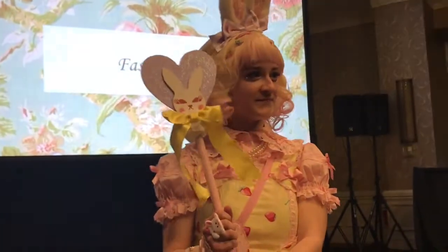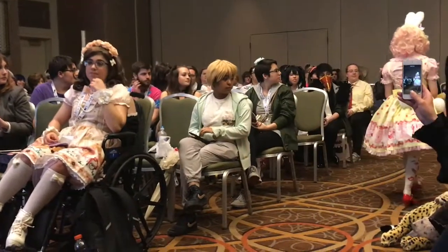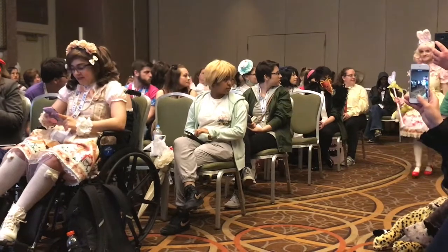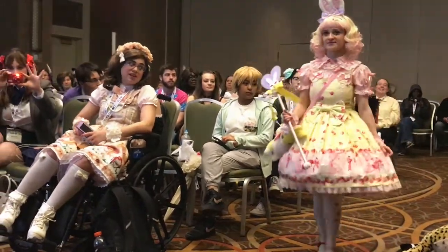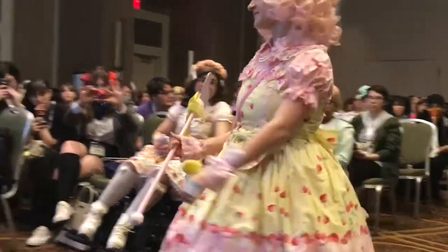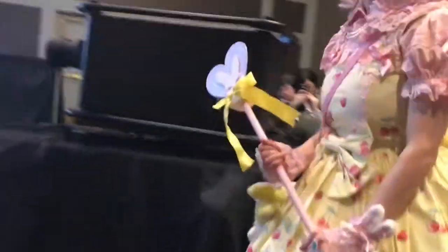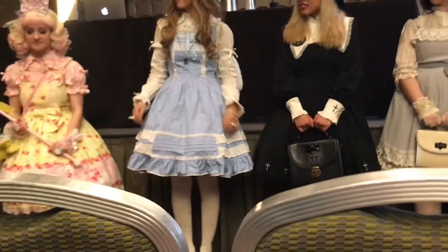Ashley is wearing Angelic Pretty's Cherry Bunny JSK over a pink Angelic Pretty blouse. Accessorizing the dress are matching OTKs, AP Lyrical Bunny wrist cuffs, AP Lyrical Bunny head bow, and AP's Fantastic Bunny bag. Her bunny staff and pom-pom earrings are handmade. The coordinate is inspired by her love of pastels, rabbits, and magical girls, and represents an over-the-top style.